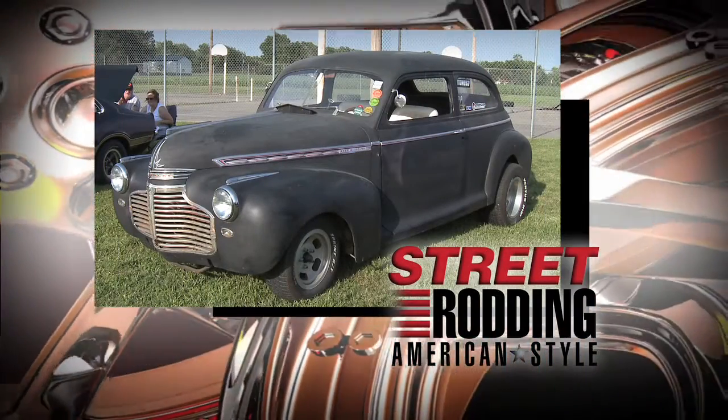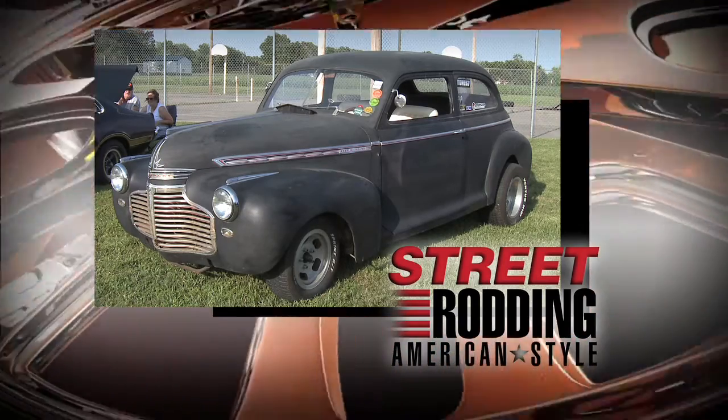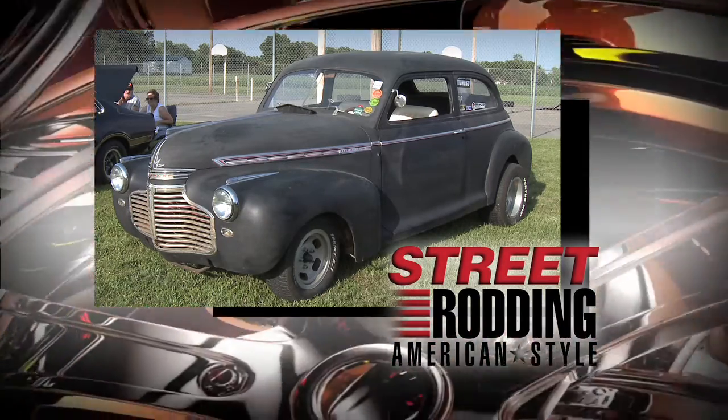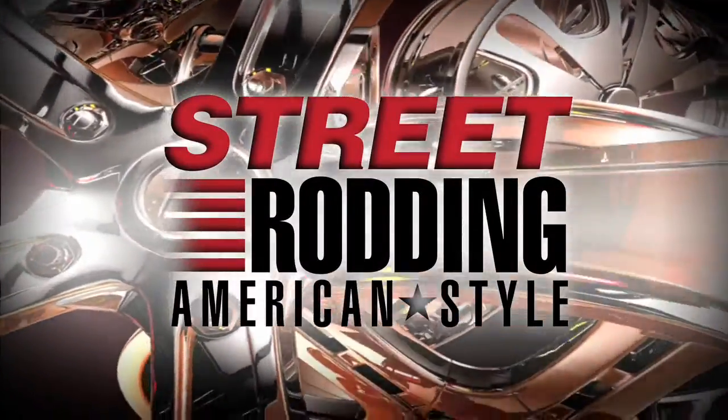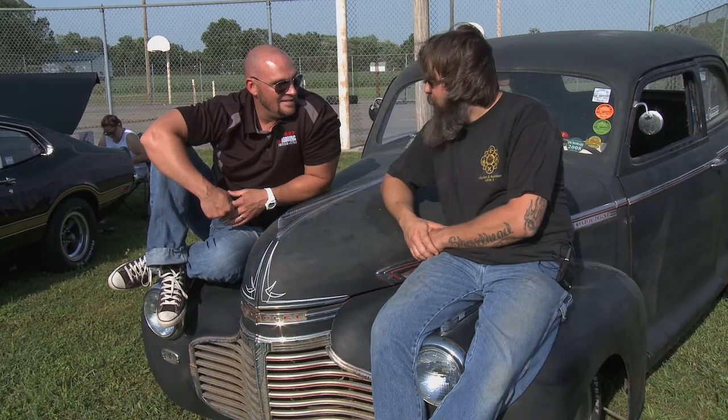It's always fun to go to a car show and see family. When we were in Scranton, Cy found his brother-in-law, so you know we had to talk to him. His 1941 Chevy is next on Street Rodding American Style. I found my brother-in-law. This is Sam. Sam has been an inspiration for me. If you know me, you know I like old-school hot rods. And this dude built this sucker. Sam, what is this? It's a 1941 Chevrolet two-door sedan.